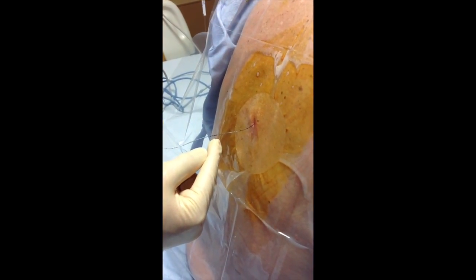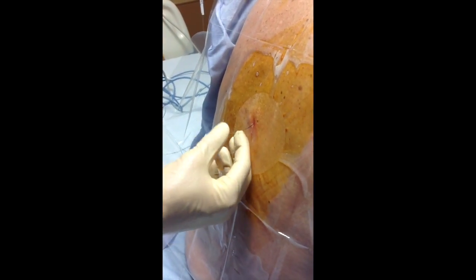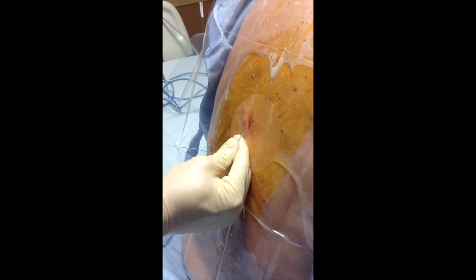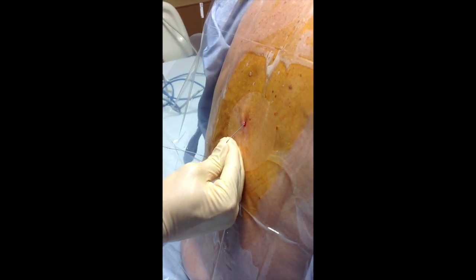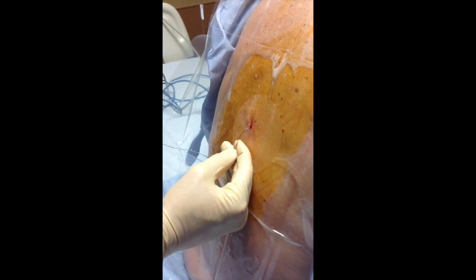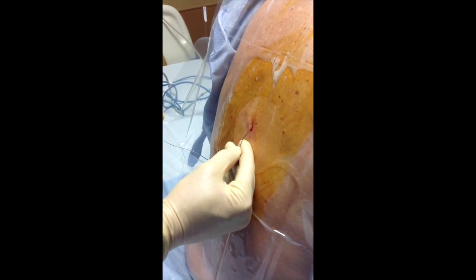It's 5, 10, 15, 20. Come down here, that's 15 there. 14, 13, 12 is a double line. And the oven is right there.